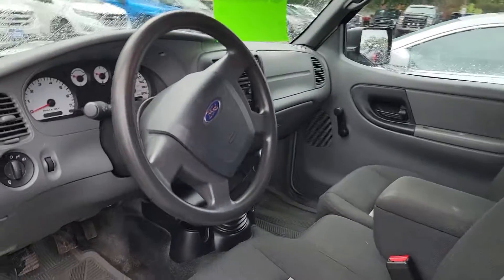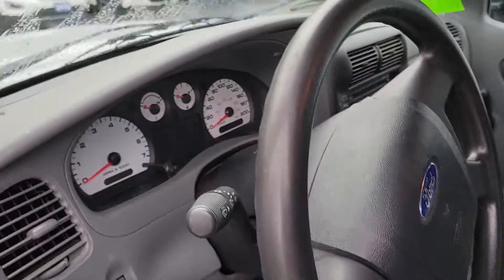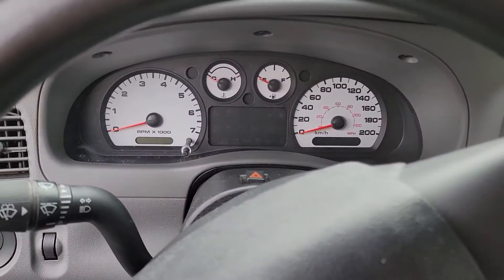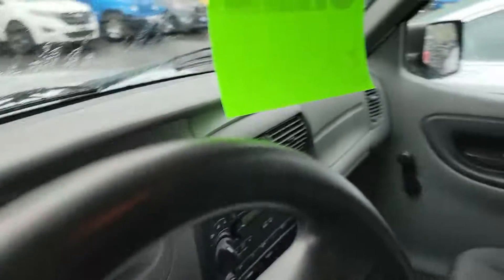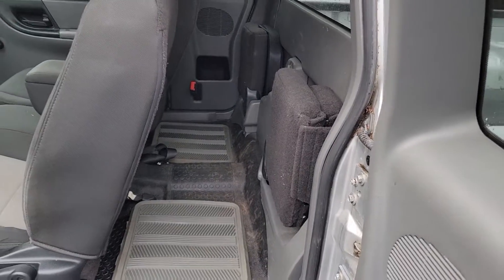Very clean on the inside — roll-up windows, AC, obviously 4x4. It doesn't have cruise, which wasn't super common for the Rangers. It currently has 87,509 kilometers on it. A quick shot of the back — very nice vehicle.